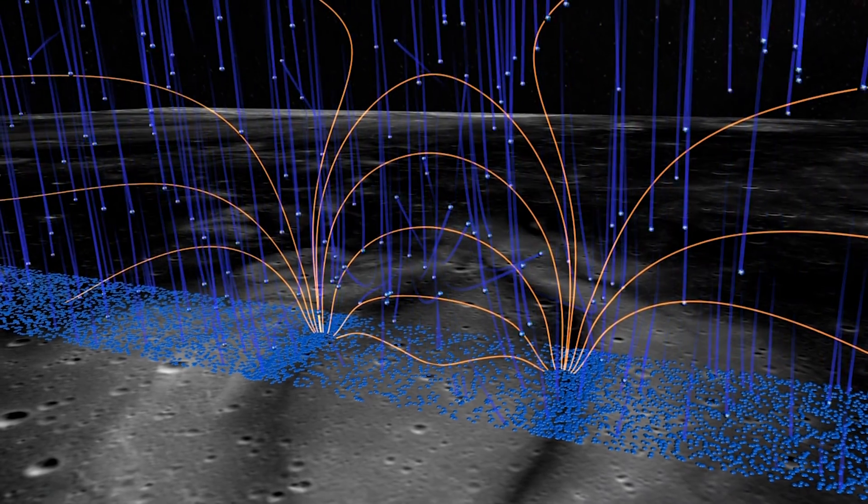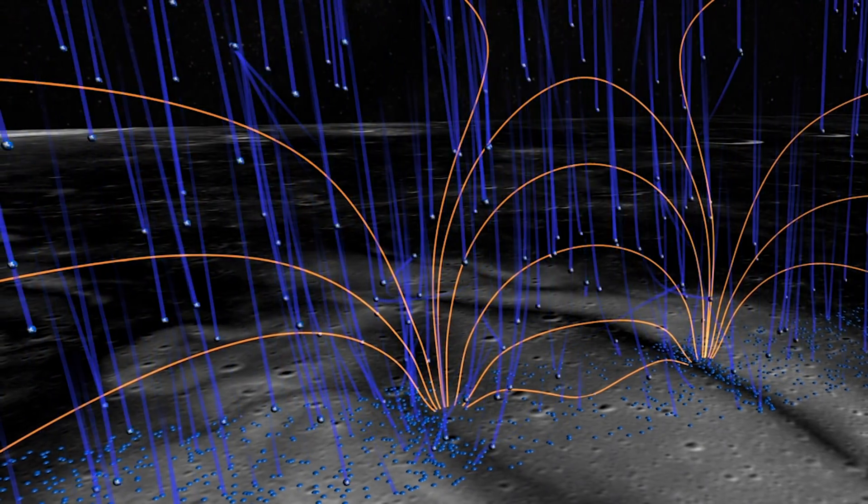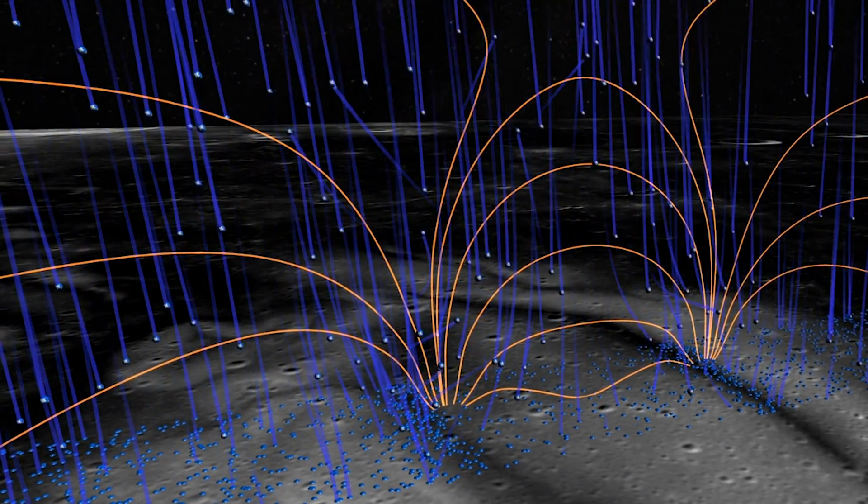The magnetic fields in some regions are locally acting as a magnetic sunscreen. Sometimes you put on sunscreen and you miss a tiny little bit, and then you have a really bright red spot on your skin where you missed it. That's the analogy for the region of the Moon that is extra exposed.